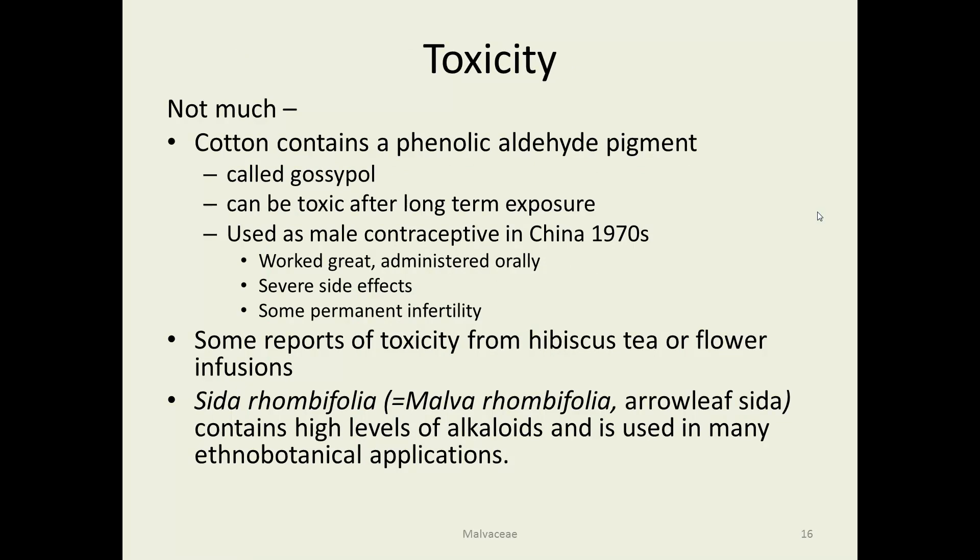Oddly enough, cotton is fairly toxic — it contains a pigment called gossypol that's toxic after long-term exposure, whether from eating or consuming extracts. It was tested as a male contraceptive in the 70s and worked really well with very few accidental pregnancies. The only problem was it caused a lot of physical side effects and in some cases permanent infertility, so it's no longer looked at with such favor. Hibiscus tea can cause some mild toxicity from repeated drinking from the flowers or leaves. There is Sida rhombifolia, which was used in many ethnobotanical applications for various medical treatments, and in high doses can cause some toxicity.